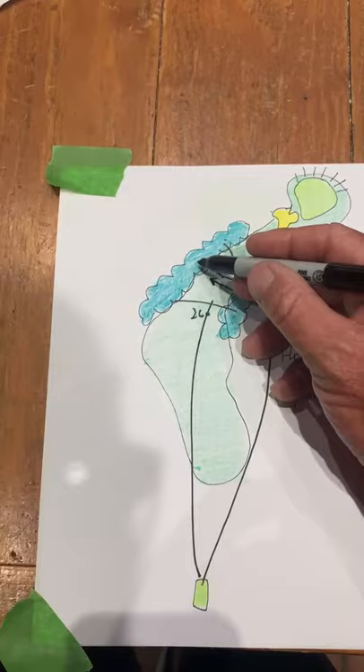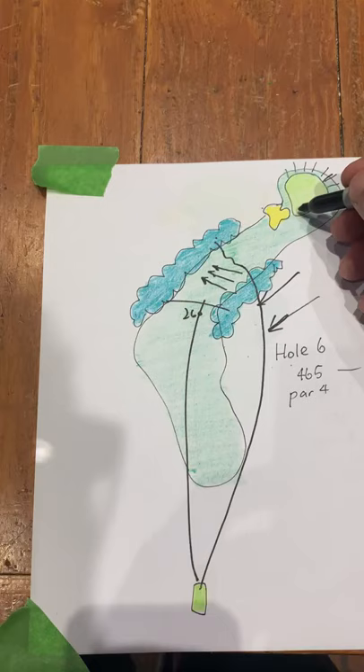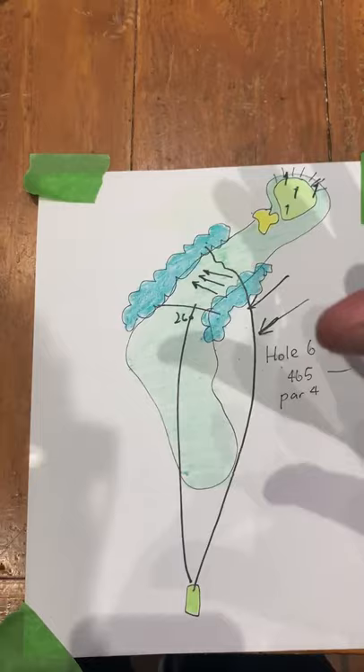Obviously, trees on both sides, no good. And this green is perched up a little bit. Over the greens, no good. You've got a front pin, a couple backs, the corners, maybe one in the middle. Just this green sits perched and the wind's into you.